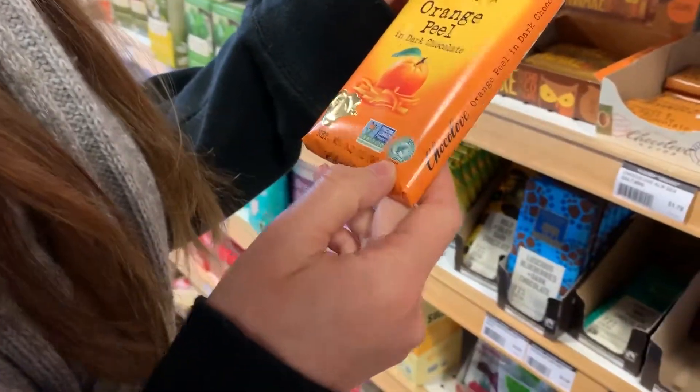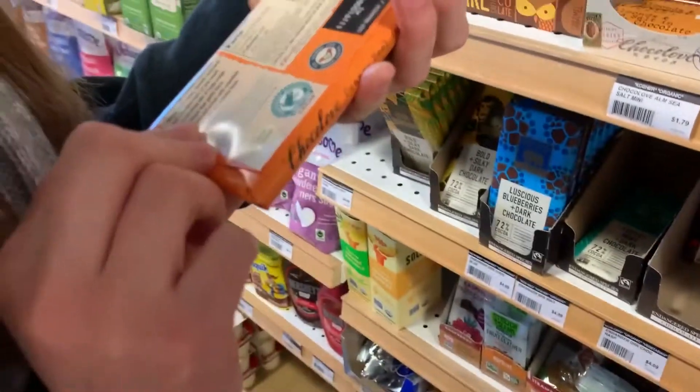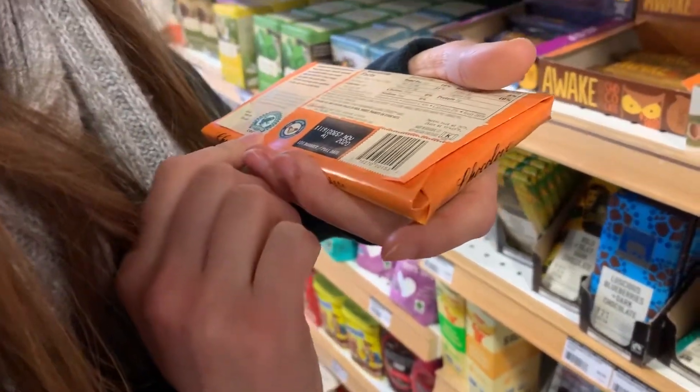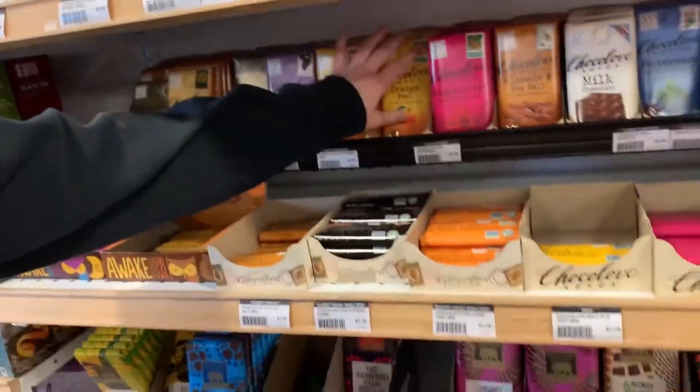Oh, and they're Rainforest Alliance! So this is the Rainforest Alliance logo with the little tree frog. I guess they're not fair trade, but Rainforest Alliance is also a good certification.